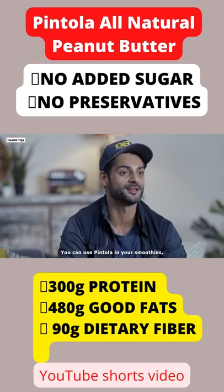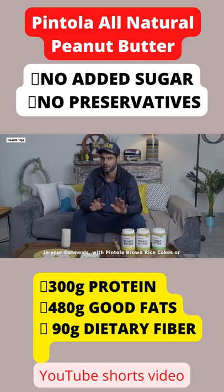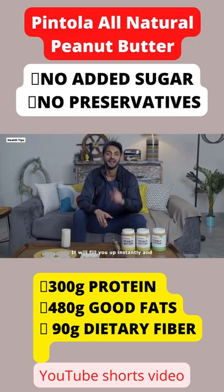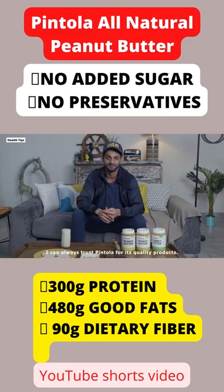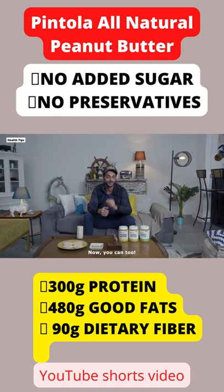You can use Pintola in your smoothies, in your oatmeal, with Pintola brown rice cakes, or just have it as a direct meal. It'll fill you up instantly and keep you going all day long. I can always trust Pintola for its quality products.